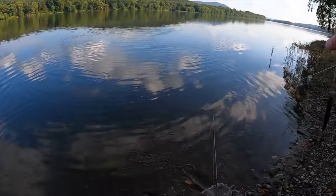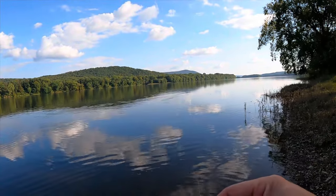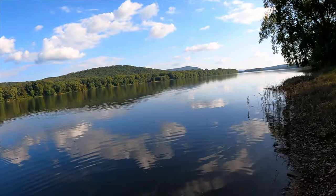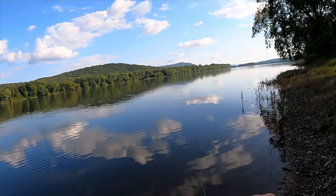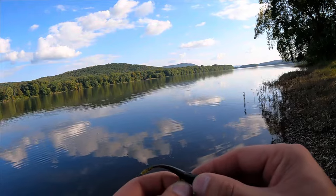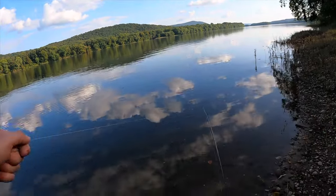Just popped off. Had them hooked in the side of the cheek and they just swiped at it. I think I'm going to give it a little bit, let the sun set and come back out — the bite should be a little more active and maybe the bigger ones will be out roaming around too.